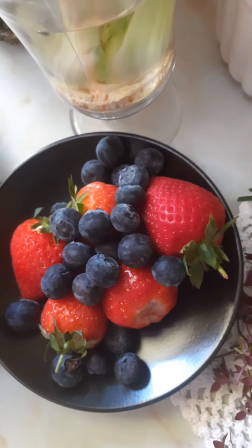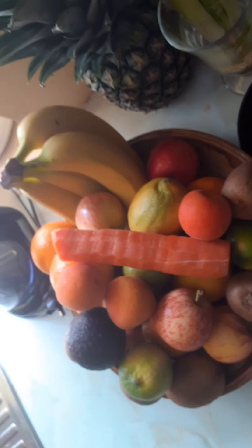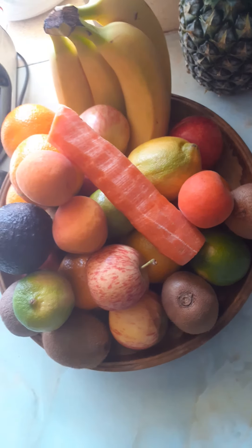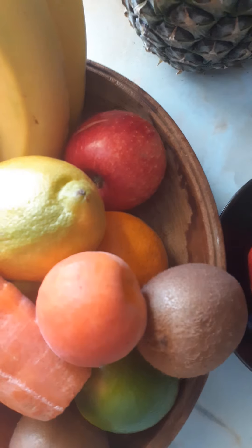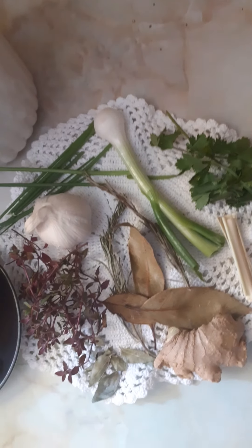We've got different kinds of fruit too — raspberry, blueberry, strawberry, banana, apple, lemon, kiwi, avocado pear, and a fresh apricot today. All kinds of fruits here.